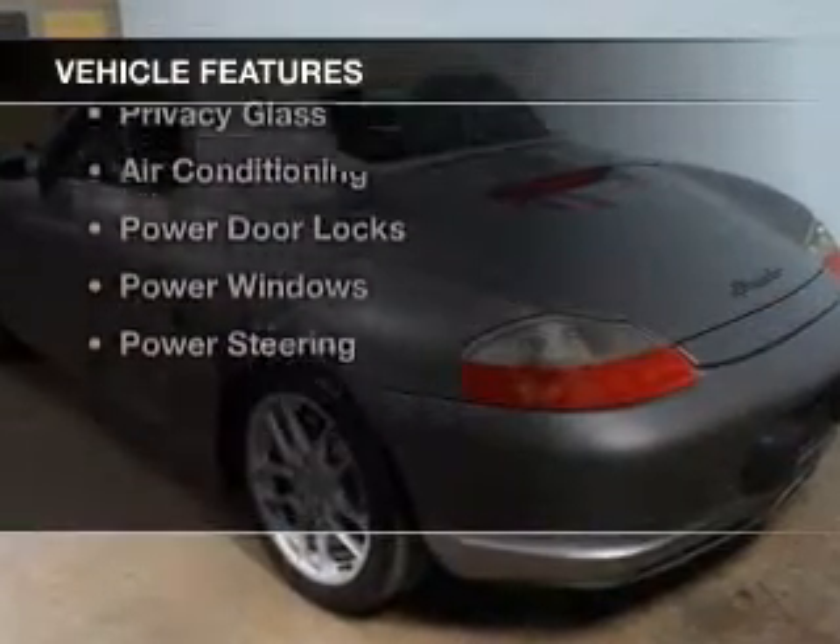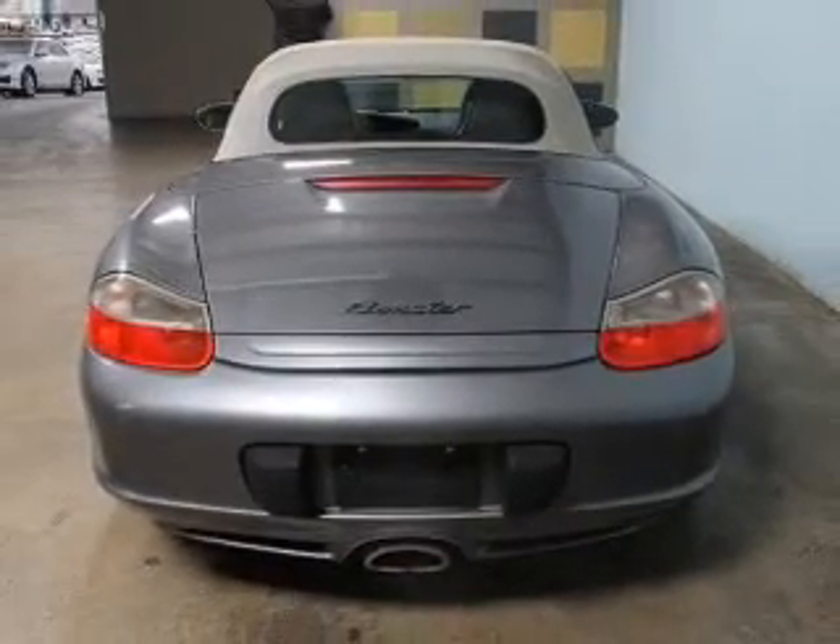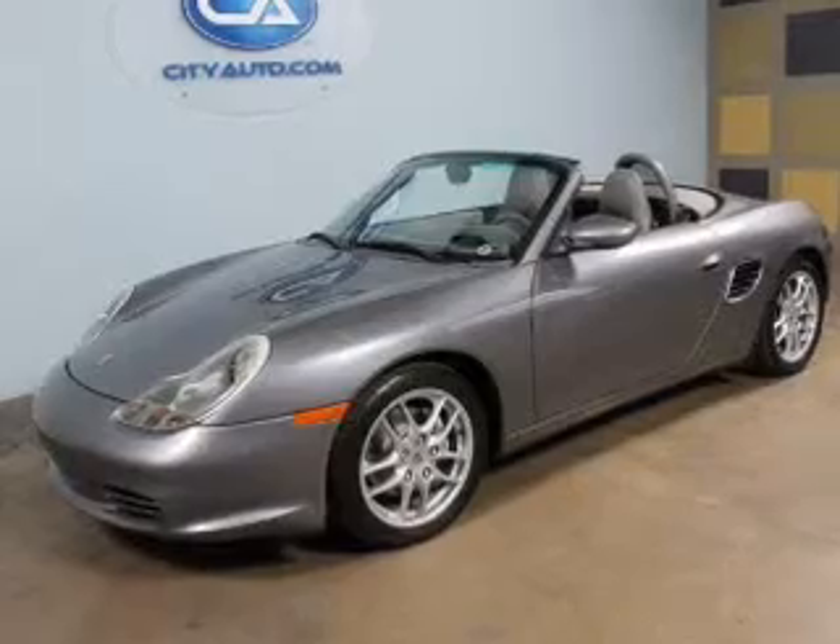The features include a power convertible top, electric trunk, leather seats, automatic climate control, a spoiler, and privacy glass.